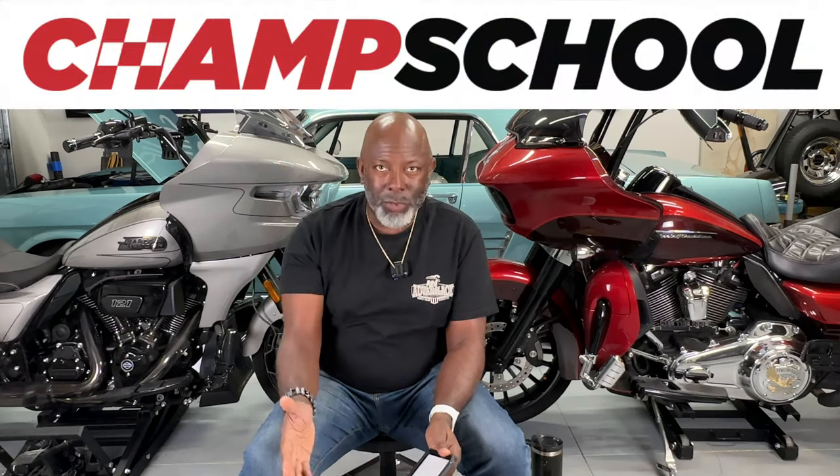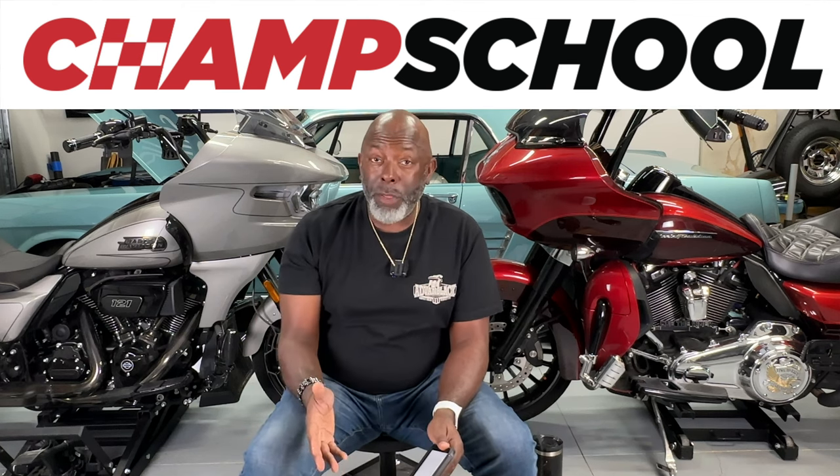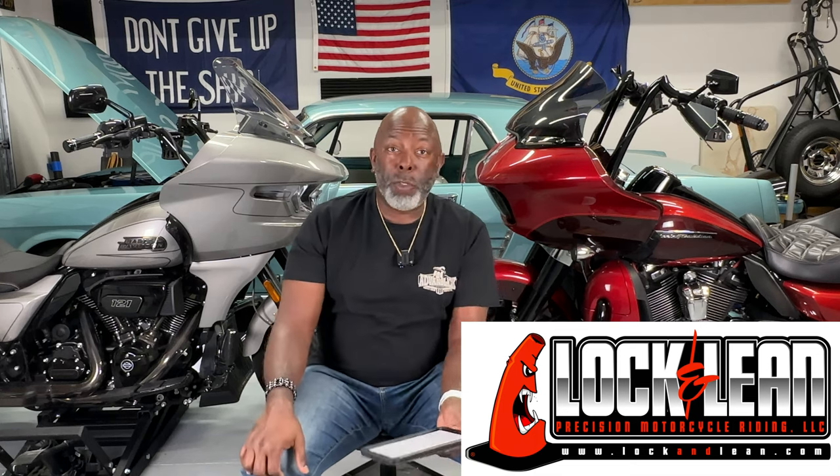The first class is the Champ Riding School. I can't wait to take it — I've heard so many good things. I actually met the Wyman brothers who ride the Harley bikes in bagger races, and I had an opportunity to chat with them about the school. I'm also going to take Lock and Lean 201. Both of these classes are going to be next year. I'll also be going down to Pooler to participate in Robert Simmons' practice sessions.